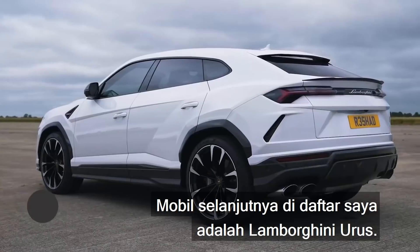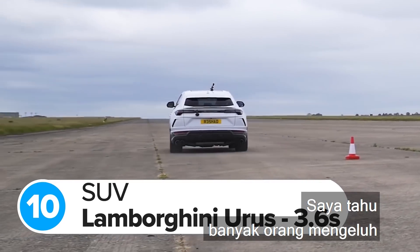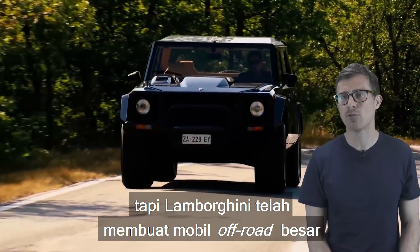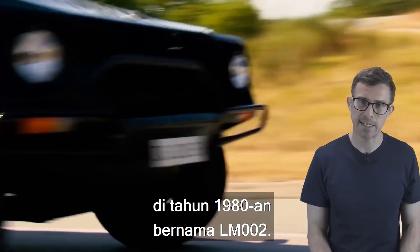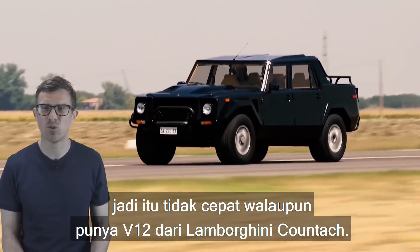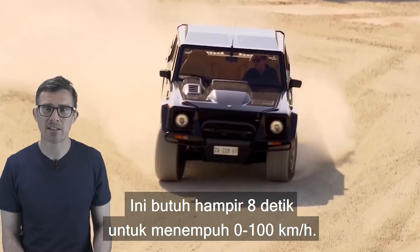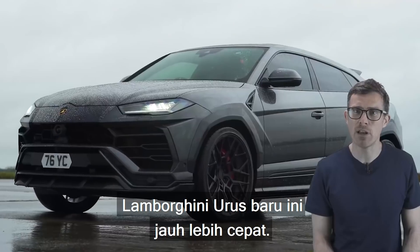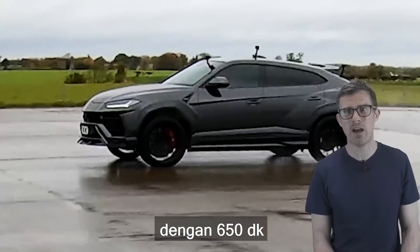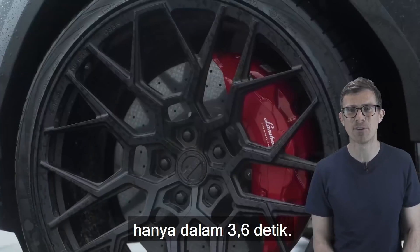The next car is the Lamborghini Urus — the quickest SUV you can currently buy. Lambo had already made a massive off-roader back in the 80s called the LM002, which was originally designed for the military and had a V12 from a Lamborghini Countach. That took almost 8 seconds to do 0-62mph, but the new Lamborghini Urus is much quicker. It comes with a 4-litre twin-turbo V8 with 650hp, and that's enough to blast it from 0-62mph in just 3.6 seconds.